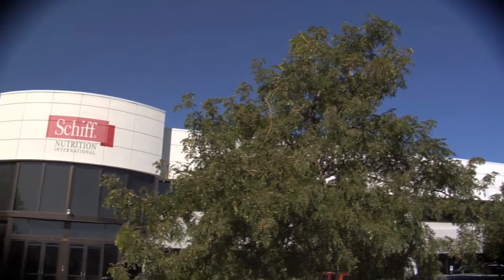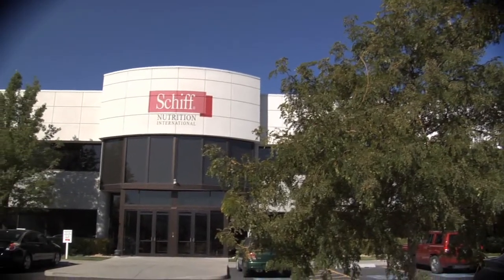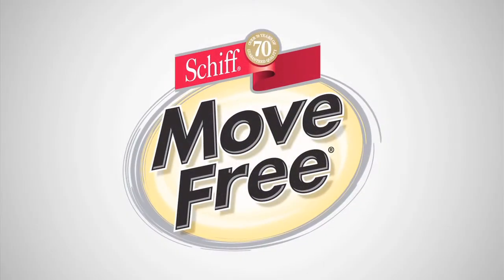My name is Samir and I work as Director of Process Engineering with Schiff Nutrition International at Salt Lake City. Schiff Nutrition International is a leading manufacturer of vitamins, minerals, and joint care products.